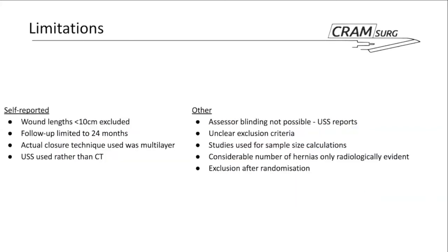Now discussing limitations — first, those the authors themselves acknowledged. They noted exclusion of wound lengths less than 10 centimetres, follow-up limited to 24 months, and that the control group's closure technique was actually multilayer — justified by wanting the two closures to be as homogenous as possible, though multilayer closure for midline laparotomy is not really standard practice. They also acknowledged using ultrasound rather than CT to detect hernias.